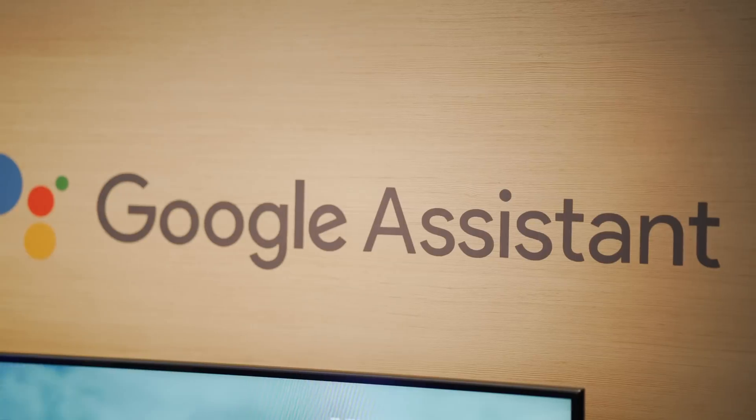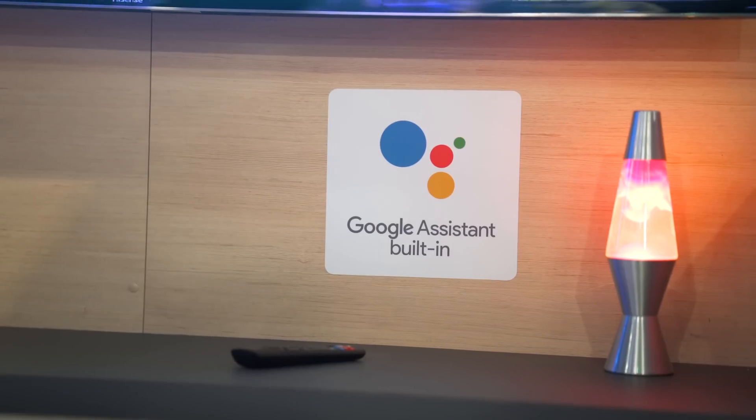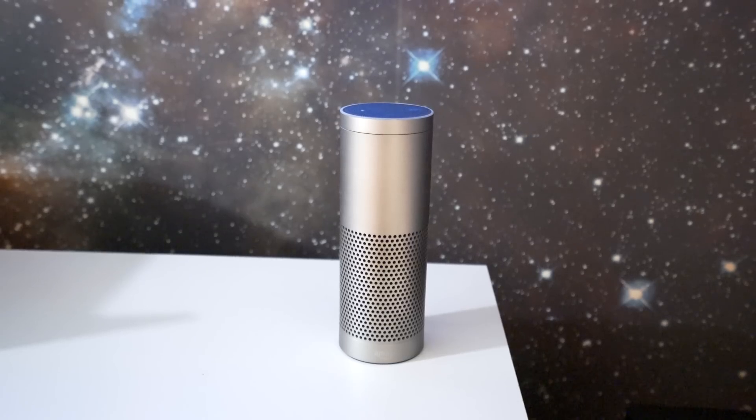We've seen a huge rise in devices like Google Home — I've got a ton at my place — and Alexa. With those devices you can control things with your voice, but you can also control them with your app. When you're out and about, I can actually view the temperature in my place back in Toronto.